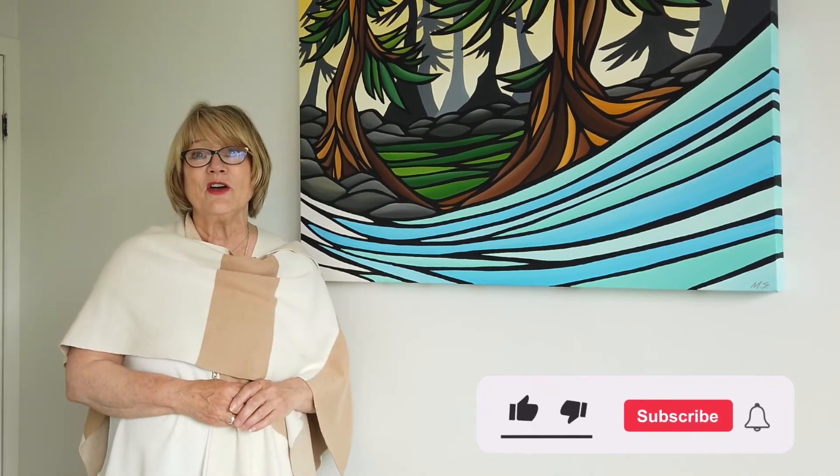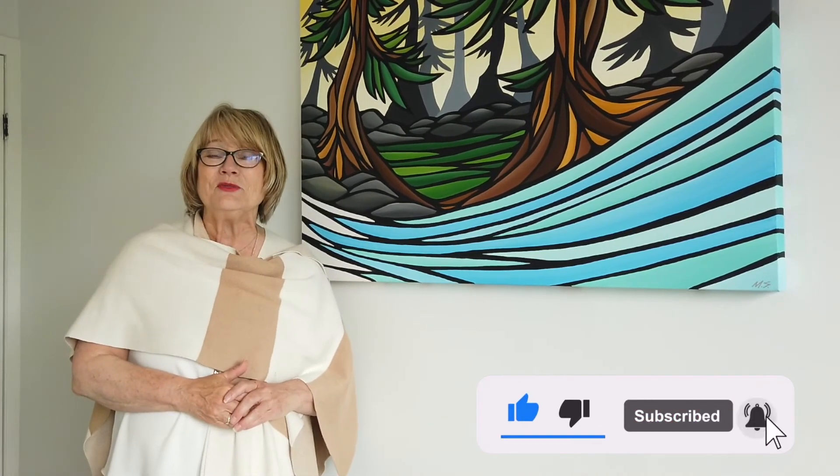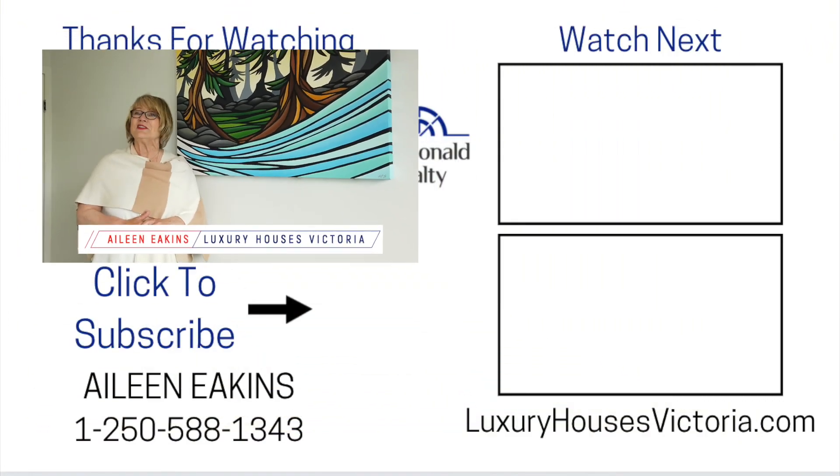Thanks so much for listening. If you've got a moment, I would love a thumbs up, and please like, share, and subscribe to our YouTube channel and share in the real estate experience and the information that we can provide to you. Thanks again. I'm Eileen, real estate advisor, Victoria.